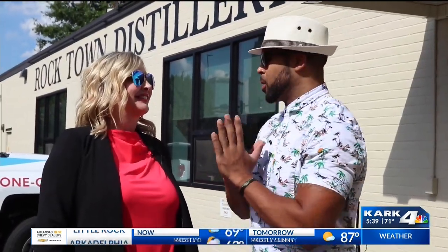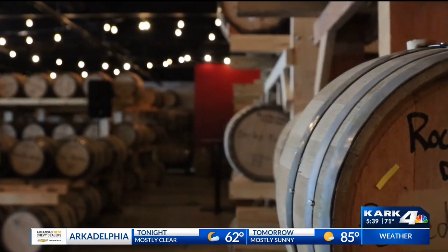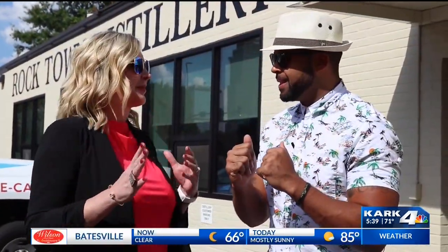It's time to cross off another place off my bucket list — Rocktown Distillery, here we come! I'm so excited about this week's bucket list because we're in the Soma District and we're talking about bourbon. We are going into bourbon month and it's going to be spectacular because we are going to pair it with some steaks.